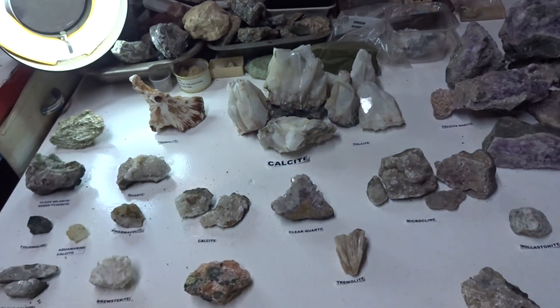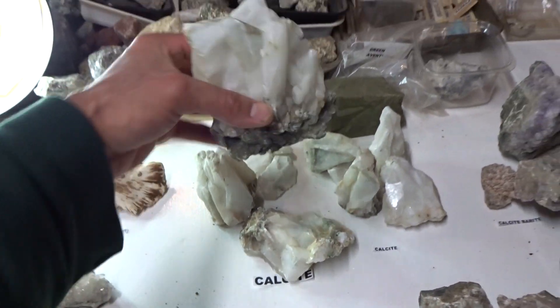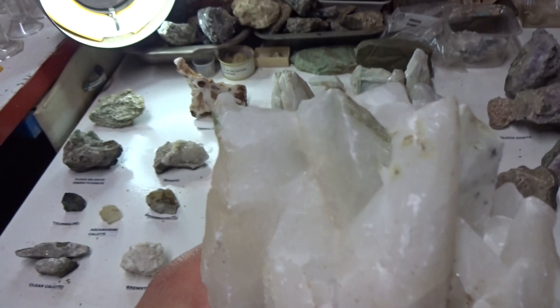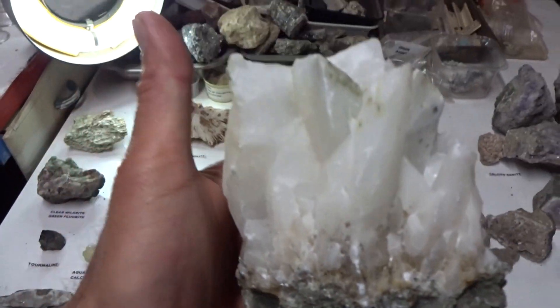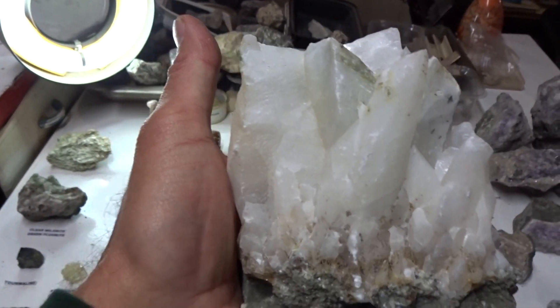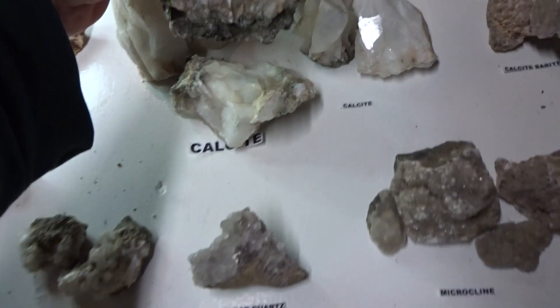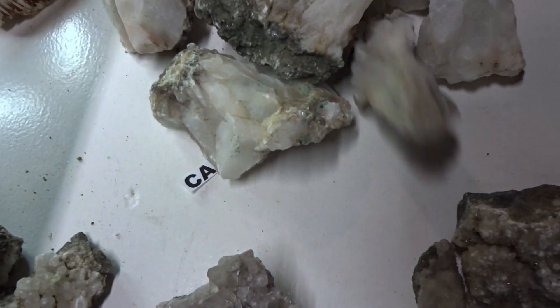The calcite is absolutely very unusual to find in this crystal form. The prices vary depending on size — I'd sell a specimen of this size for $29, or you can have a smaller specimen for $10.